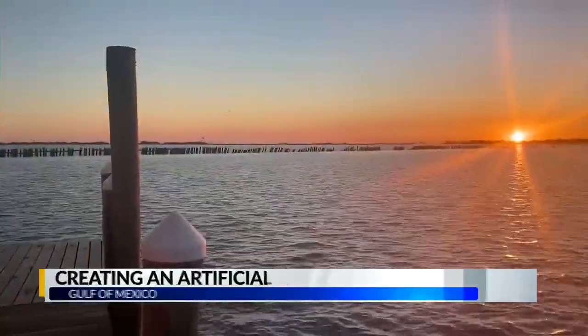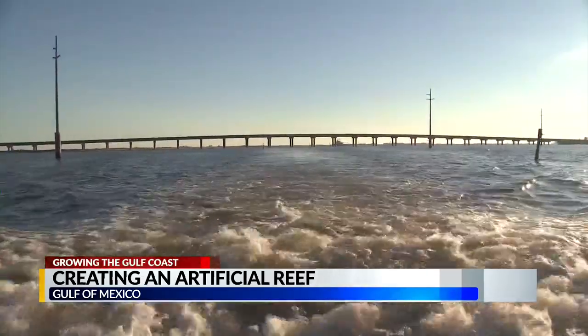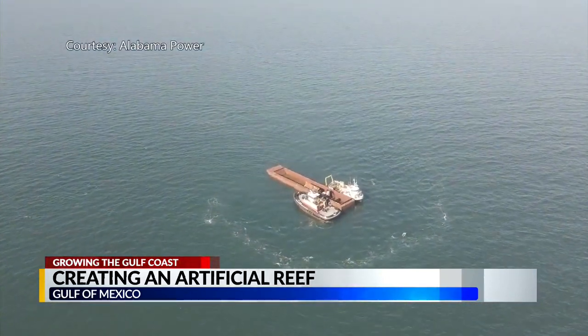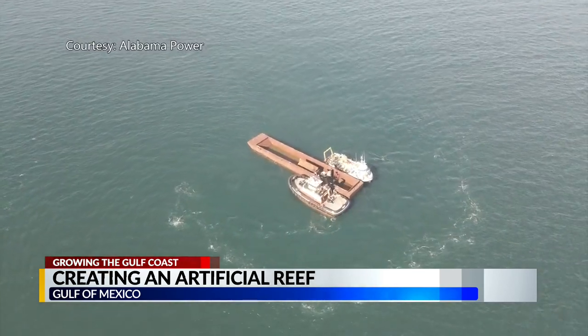Day breaks over the Gulf of Mexico as this team heads offshore. That zone is 8 miles south of Dolphin Island, kind of towards the west end, and it is about an 8 square mile area where we put in the 29 artificial reefs.